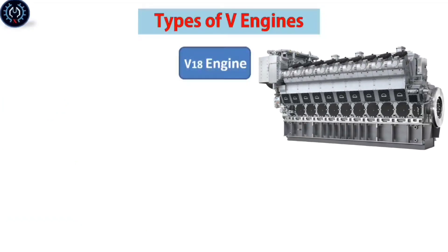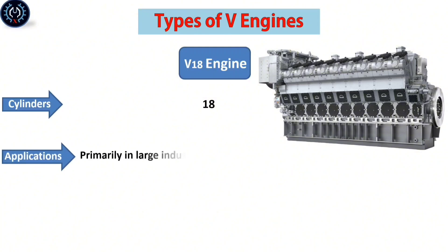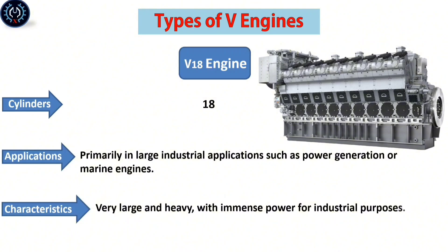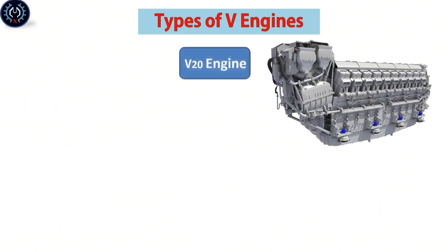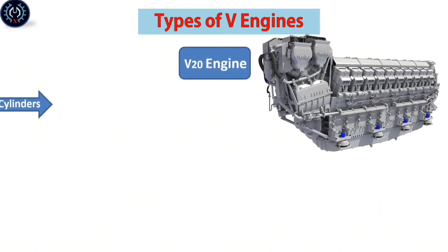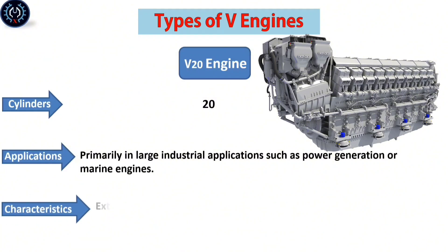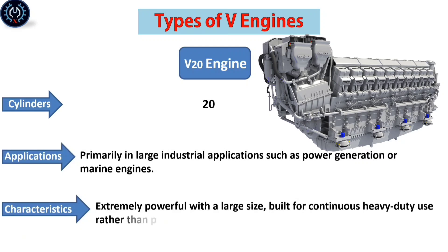The V-18 engine contains eighteen cylinders, primarily used in large industrial applications such as power generation or marine engines. It is extremely powerful with a large size, built for continuous heavy-duty use rather than performance.